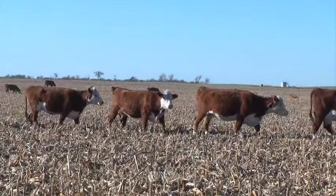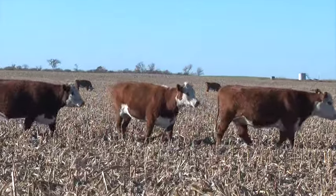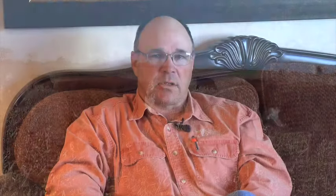We will be able to assist you in finding the bulls and the females that will fit your program. The cows that we will have in the sale will all have heifer calves at side by the sale time.